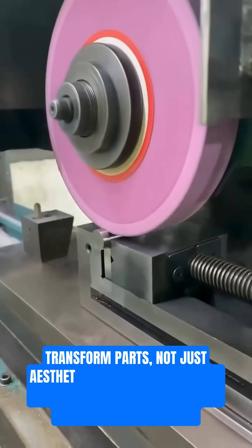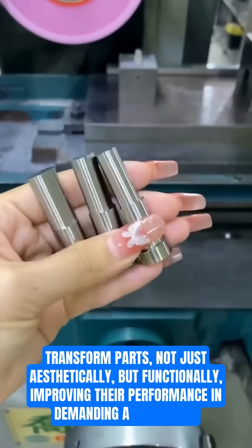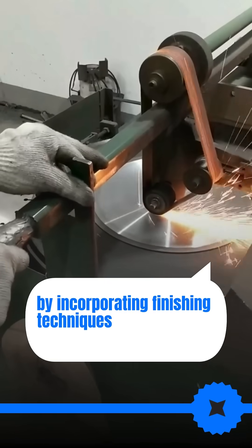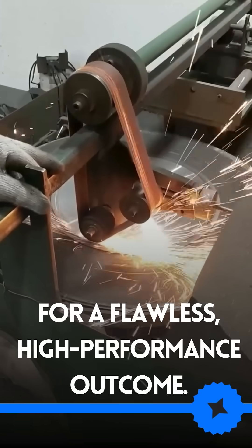Finishing techniques transform parts, not just aesthetically but functionally, improving their performance in demanding applications. Achieve the best results by incorporating finishing techniques into your design process for a flawless, high-performance outcome.